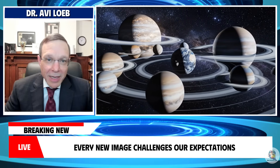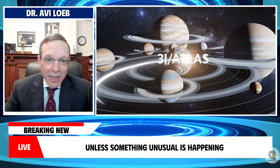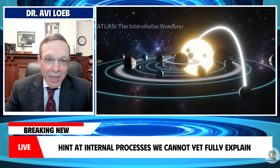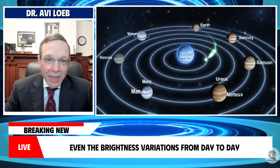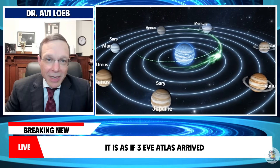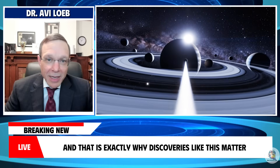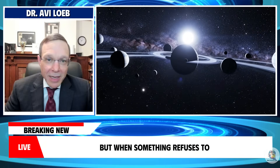Every new image challenges our expectations. The sharply defined anti-tail shouldn't be visible from multiple viewing angles unless something unusual is happening with the distribution of material behind the comet. The powerful jets that continue long after perihelion, rather than fading away, hint at internal processes we cannot yet fully explain. Even the brightness variations from day to day appear to follow a pattern that does not match traditional models of comet sublimation. It is as if 3i Atlas arrived specifically to break the rules — to force us to question what we think we know. And that is exactly why discoveries like this matter. Science advances not when everything behaves predictably, but when something refuses to.